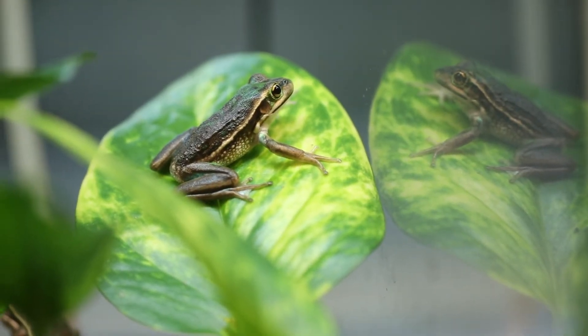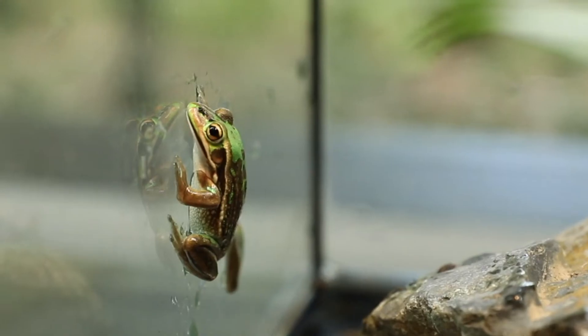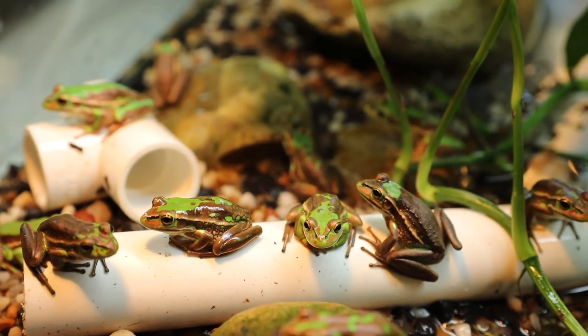Creating safe refuges for frogs in the wild and in captivity is the key to averting more species extinctions. These frogs will stay here with us for a little while longer yet before we release them back into the wild.